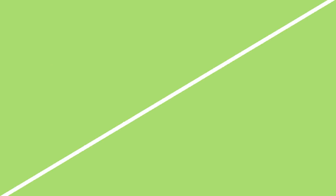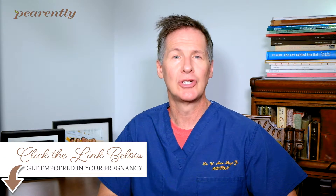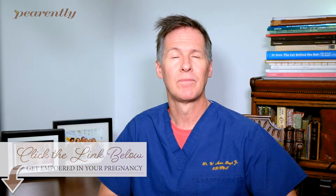HCG stands for human chorionic gonadotropin. I'm going to talk to you about this in detail, but I encourage you, if you want to know more about pregnancy and other questions you may have, to hit the link below for further information. So, what is HCG, and why is it relevant to you as a pregnant woman?